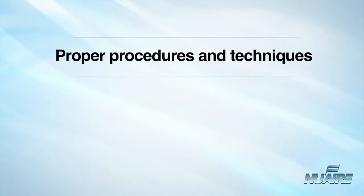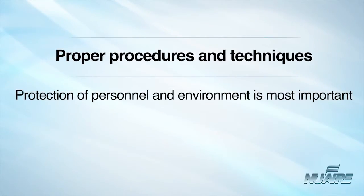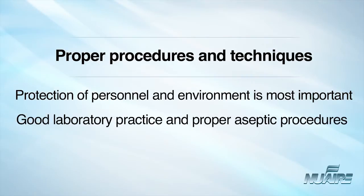The use of proper procedures and equipment cannot be overemphasized in providing primary personnel and environmental protection. The biological safety cabinet is not a substitute for good laboratory practice and proper aseptic technique. Aerosols can escape with poor laboratory procedure and technique.